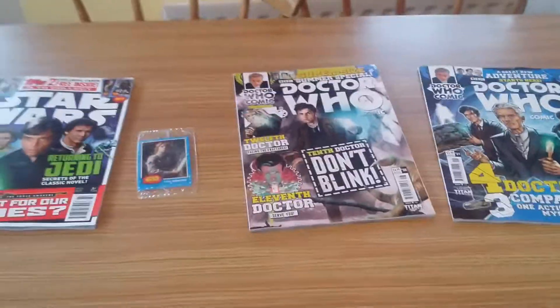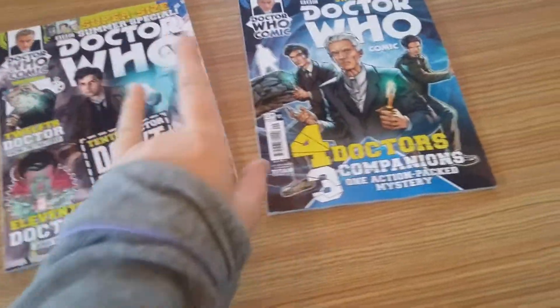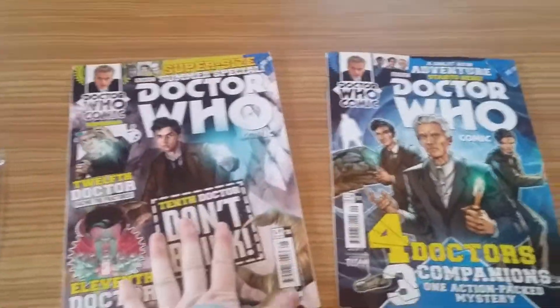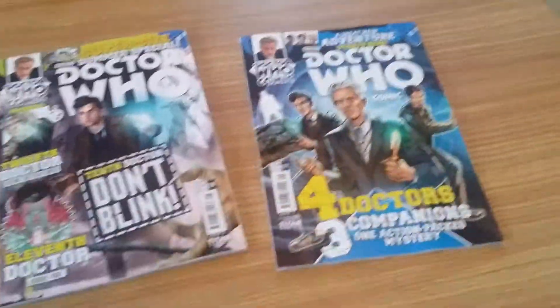Hello YouTube, it's Anne at Bella here. Today I'm going to be doing another Doctor Who comic comparison. This is issue 8, the summer special, which featured the 12th, 11th and 10th Doctor all crammed into one magazine slash comic.